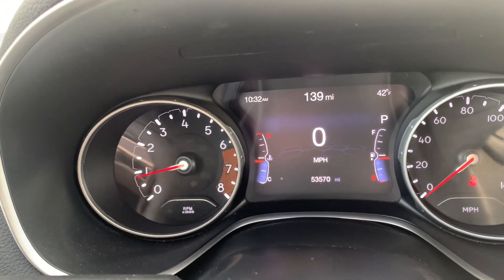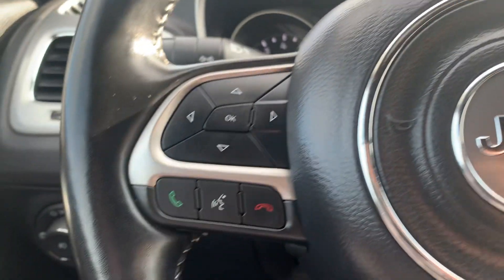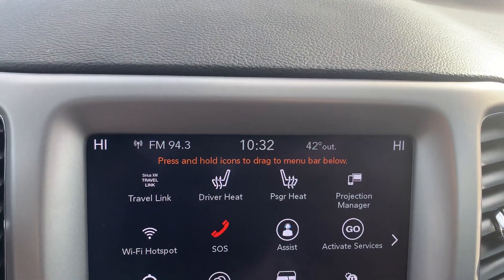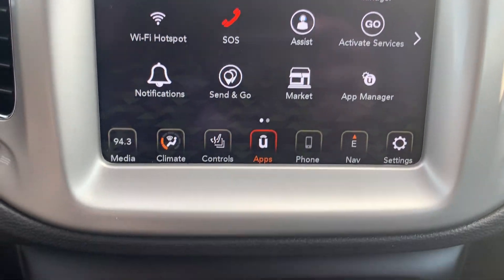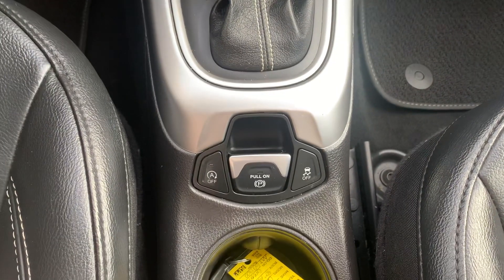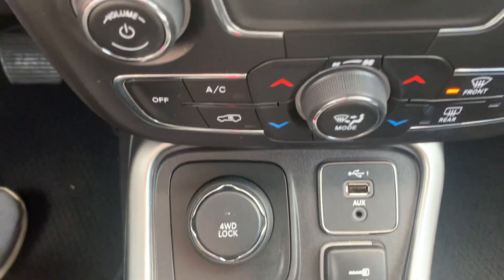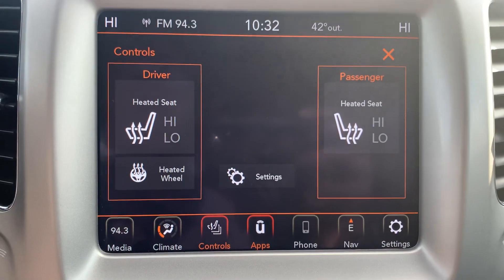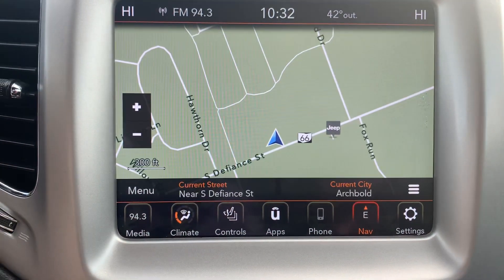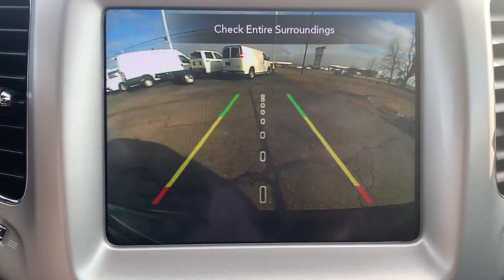We've got close to 53,600 miles on it. Menu controls, cruise control, center stack, four-wheel drive options, heated front seats, heated steering wheel, navigation, backup camera.